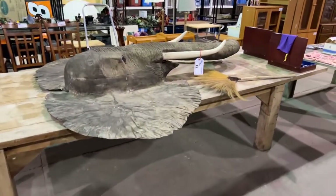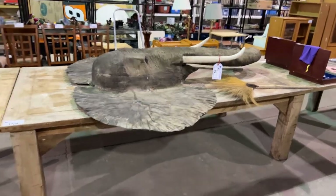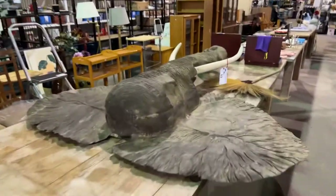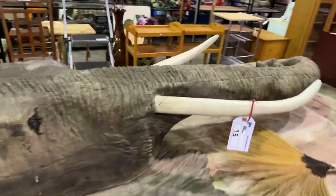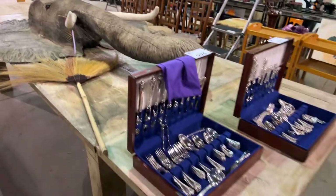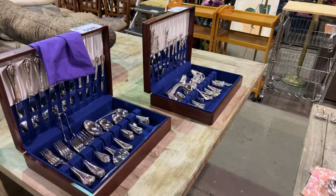Then we have this nice elephant head carving — very large and very beautiful, hangs on the wall. Some people thought it was real when they were in here last week. We have a viewing on the 26th, that's Tuesday. Take a look — Berks Sterling Silver.